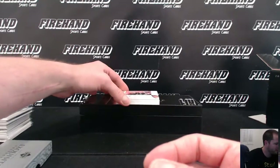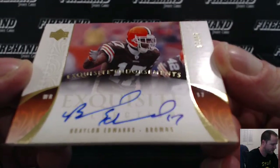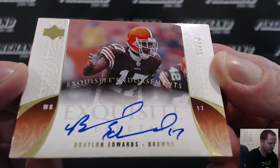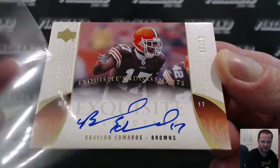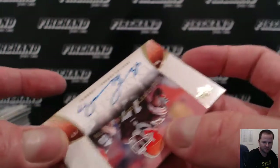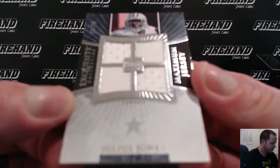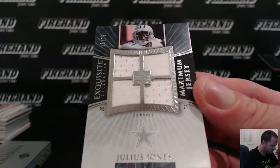For the Cleveland Browns, Braylon Edwards, 8 out of 35 — Exquisite Endorsements for Thunder Cards. Julius Jones for the Cowboys, 15 of 75 quad jersey, going to Franco.